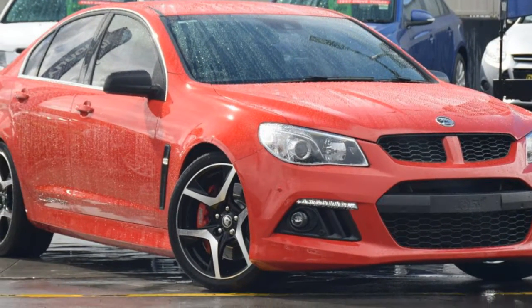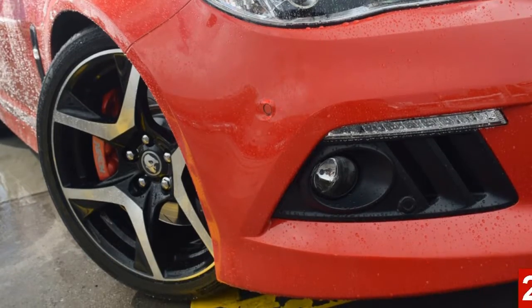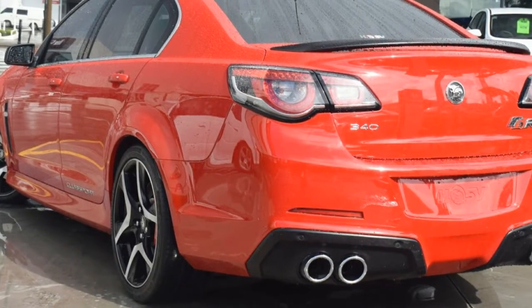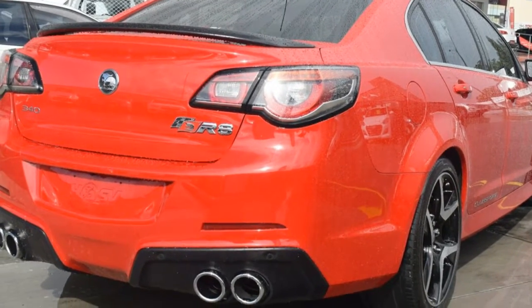Look no further than this 2014 HSV Club Sport. This Club Sport has a reliable 6.2 litre engine that gives you more control with its manual transmission.